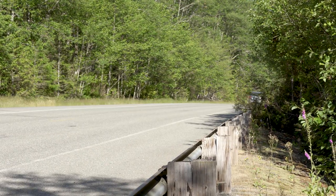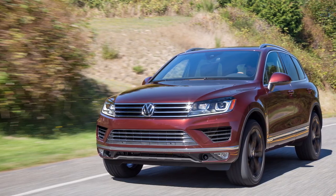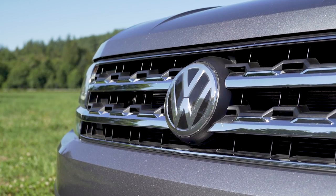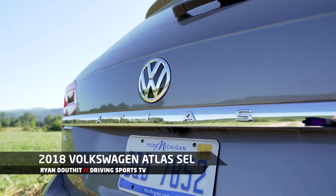For many years, Volkswagen has been dipping their toes into the crossover market. Of course, they have the Tiguan and they also have the Touareg, but both of those aren't exactly in the sweet spot. In America, we like our large crossovers. So it's kind of a surprise that it's taken them this long to bring a vehicle like this to market. It's the 2018 Volkswagen Atlas.